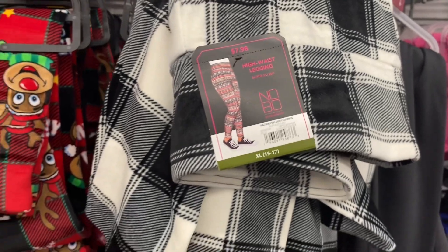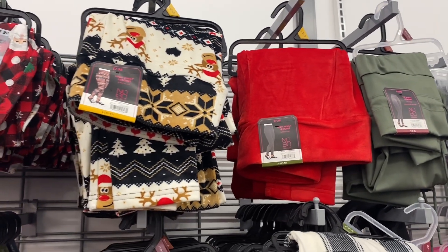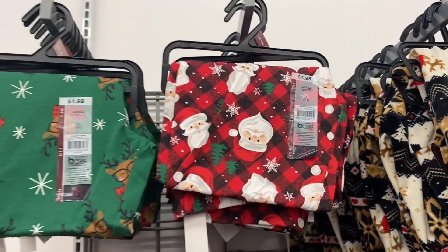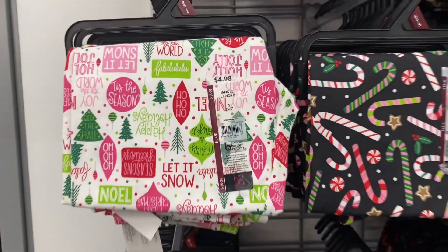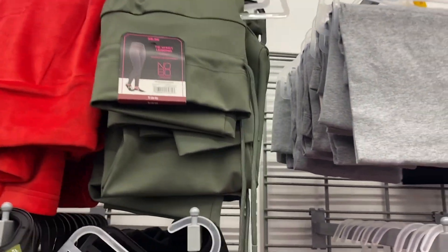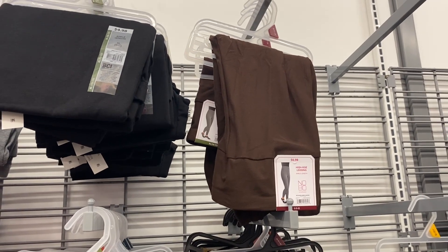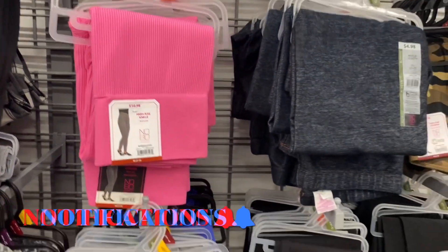The velour leggings are super plush and come in plaid and red too. They have matching hoodies available. There are also No Boundaries leggings with Santa, snowflakes, and reindeer designs for $4.98 — ankle length. One says 'Let It Snow' and another has candy canes. There's a velour red option, a green tie-front jogger-style legging for $8.98, a suede ankle legging for $6.98, cotton ankle leggings for $4.98, and ribbed ones for $10.98.